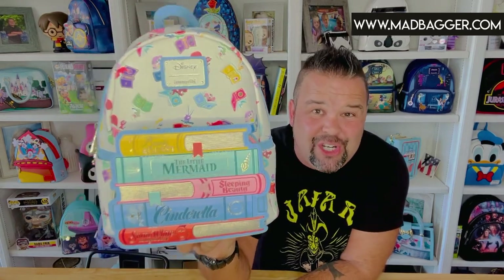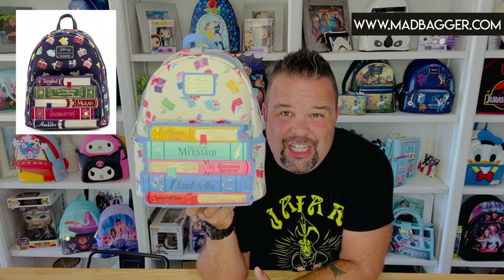This is the very second version of the Princess Books bag. What do I mean by that? Loungefly did a version very similar to this last year in 2021 — it was a purple bag with books on the front pocket. It was so popular that it sold out, so they made another set covering a different fan base with different princess stories. This one is called the Classic Disney Princess Books.